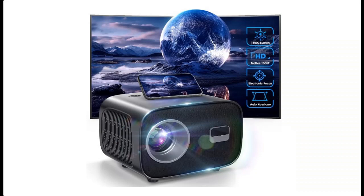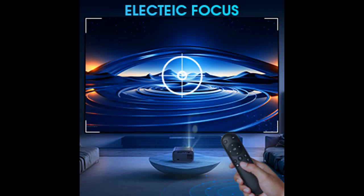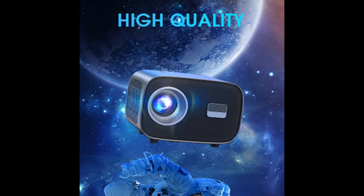Electric Focus and Plus or Minus 30 Degrees Keystone Correction: Use the smart remote control that comes with the VIK-EYUN VK to achieve 3-second electric focus, which is faster and more convenient than traditional focusing methods and keeps the picture clear at all times. Plus or Minus 30 Degrees Keystone Correction lets you position your projector however you want and get the perfect screen position.